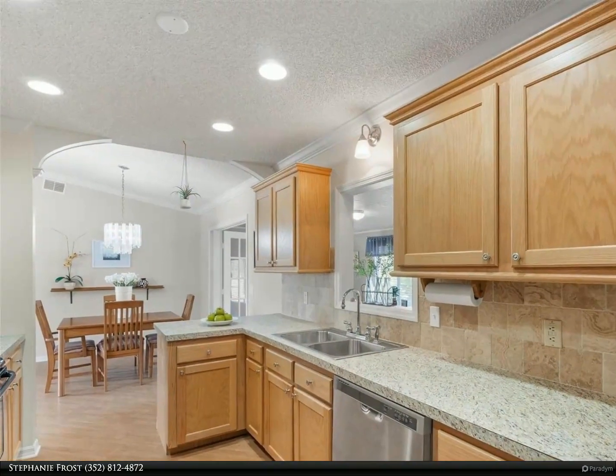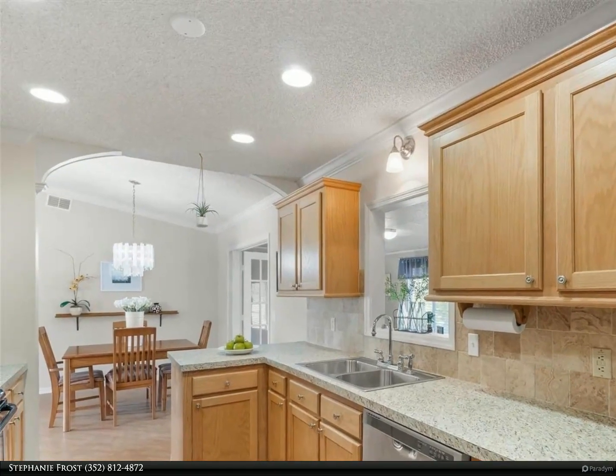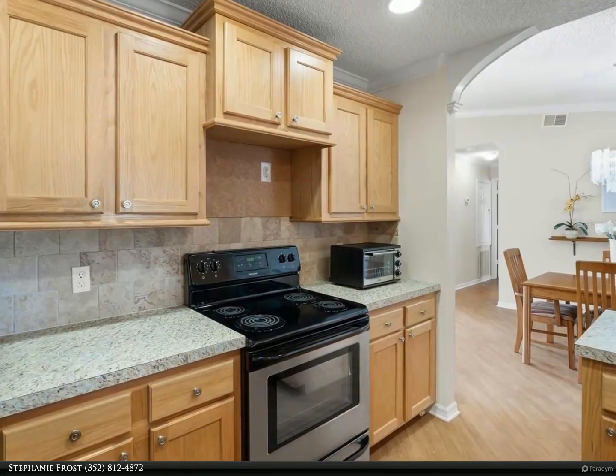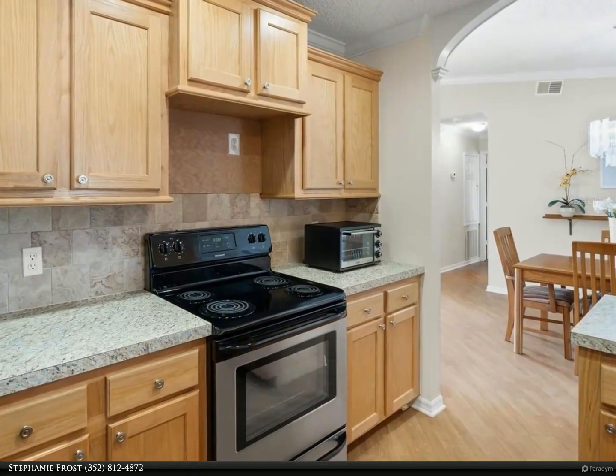From the dining area, French doors open into the enclosed sunroom, flooding the space with natural light and offering the perfect spot to enjoy your morning coffee or unwind with a good book.